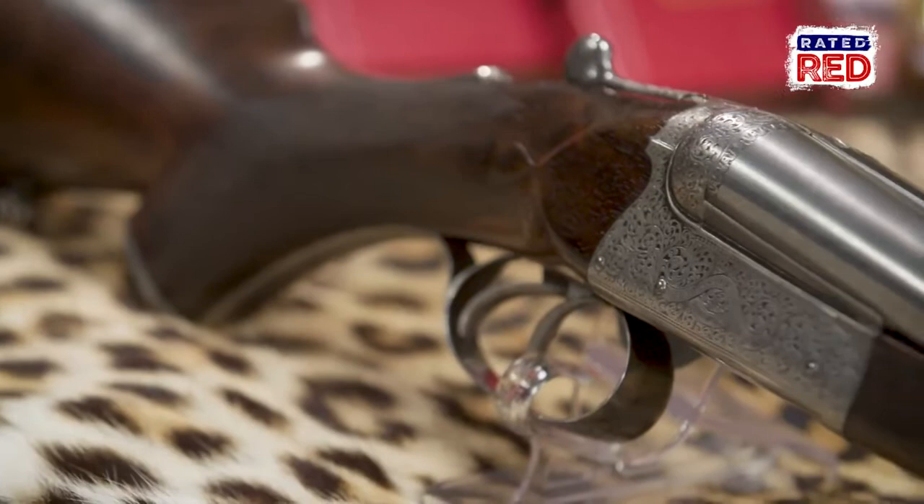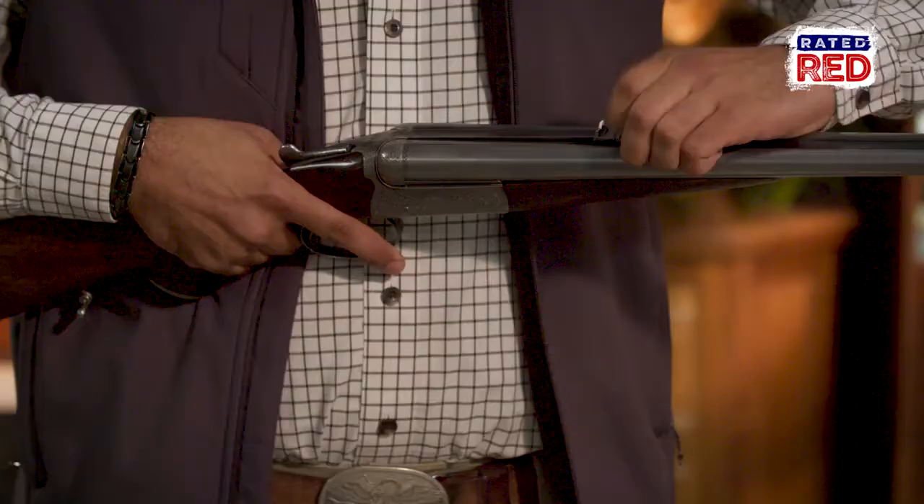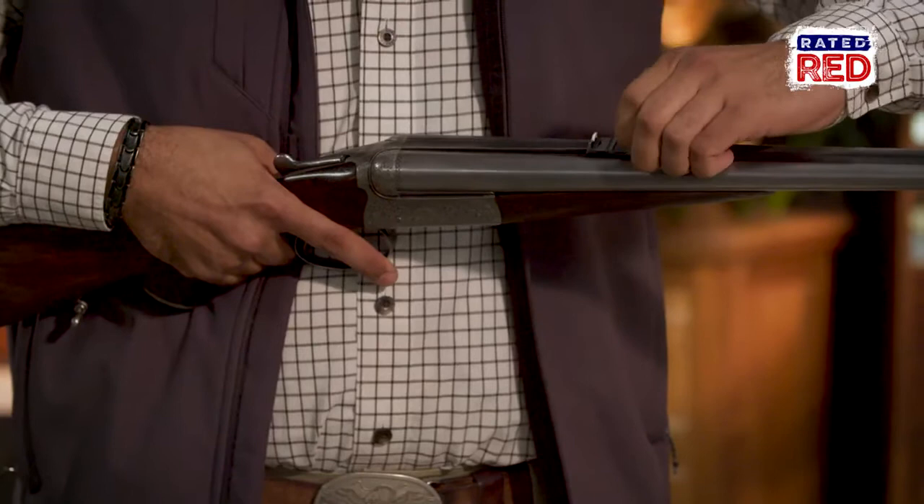This 450-400 features double triggers as well as express leaf sights at 100 yards, 200 yards, 300 yards, 400 yards, and even 500 yards. A 500-yard shot is a long one even with today's modern weapons and scopes. You can imagine the pressure Corbett felt as he flipped up the 500-yard leaf when he was drawing a bead on a tiger.